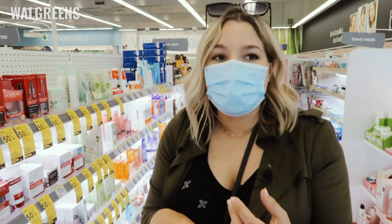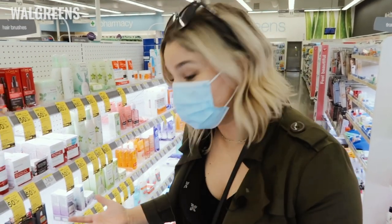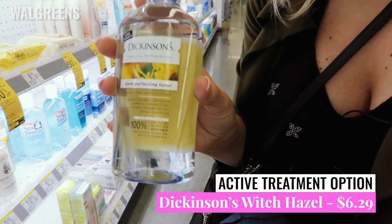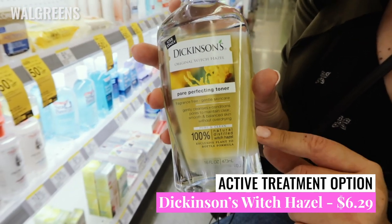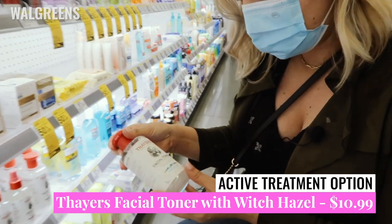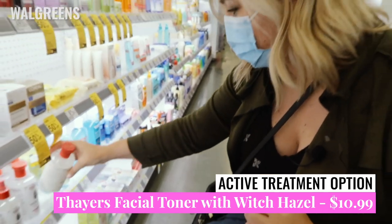Now we're on to actual active treatments. If you like to go the more natural route, Thayer's Witch Hazel or Dickinson's Witch Hazel is going to be a naturally occurring salicylic acid. Dickinson's is 16 fluid ounces for $6.29, so it's by far the cheaper option. The Thayer's Facial Toner with Witch Hazel — the unscented version, which I would prefer — is $10.99. Both of those are good options.